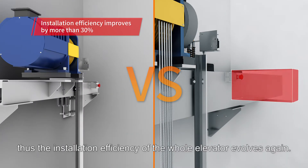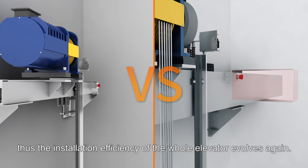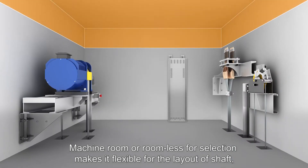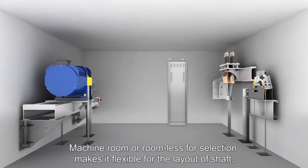Thus the installation efficiency of the whole elevator evolves again. Machine room or roomless options are available for selection, making it flexible for the layout of the shaft.